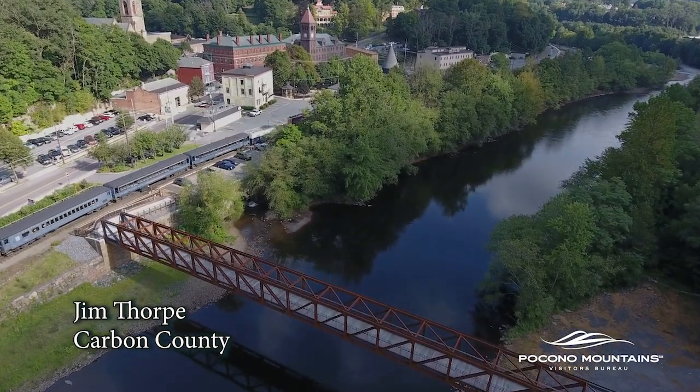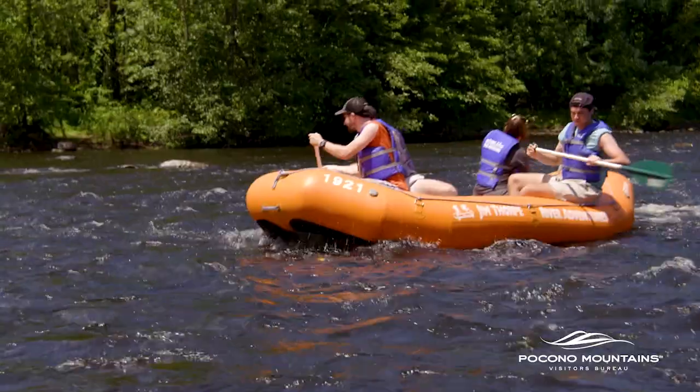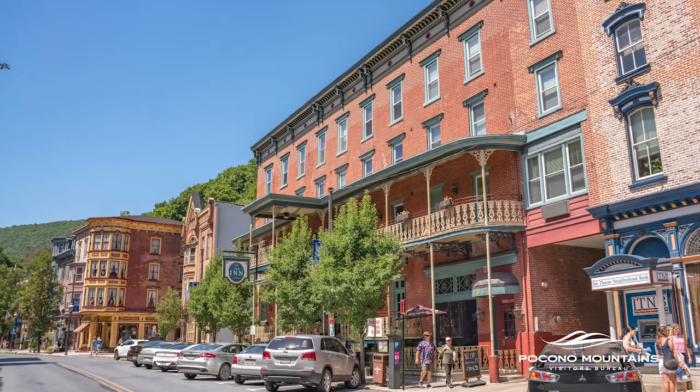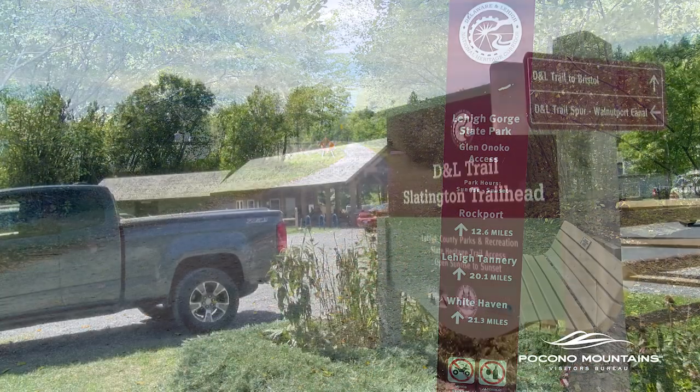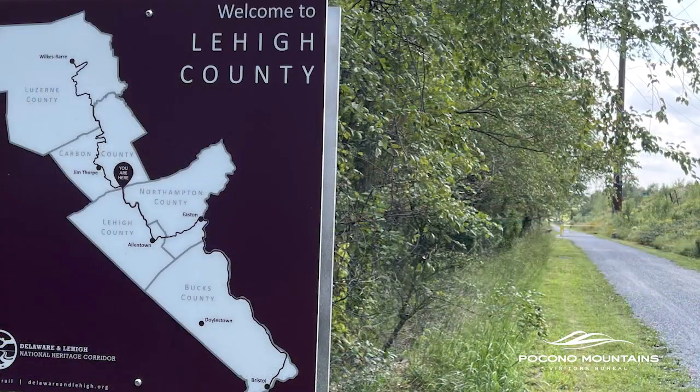Jim Thorpe is a great trail town with plenty to see, things to do, and places to stay. Many people use Jim Thorpe as a starting point to travel north to Whitehaven or south toward Slatington and the Lehigh Valley.